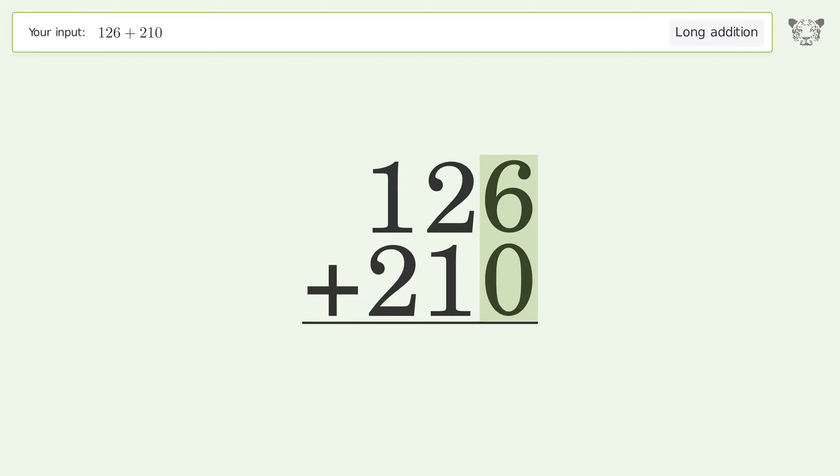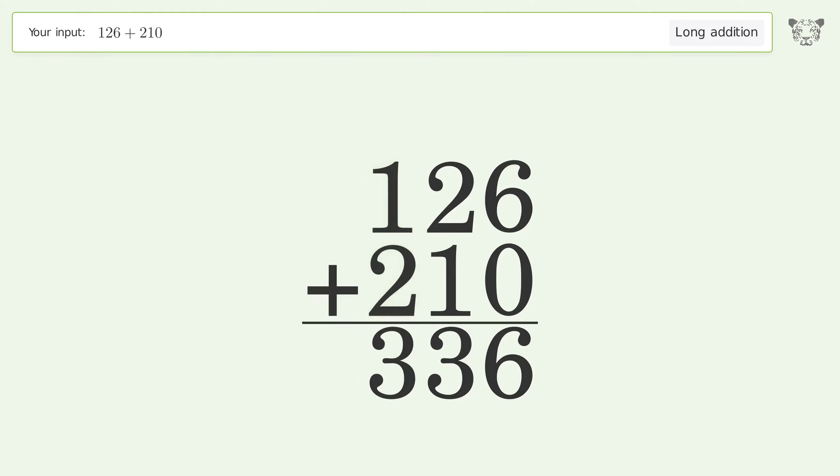6 plus 0 equals 6, 2 plus 1 equals 3, 1 plus 2 equals 3. And so the final result is 336.